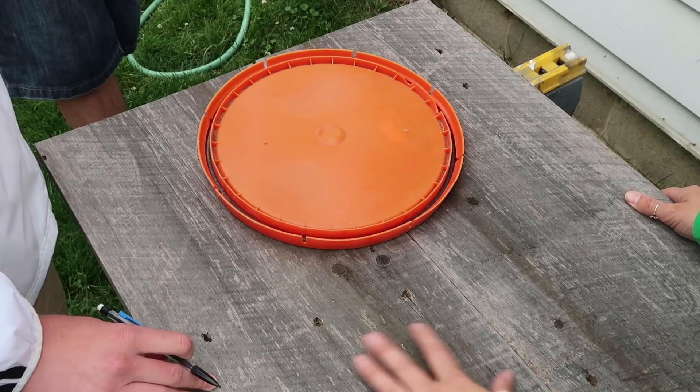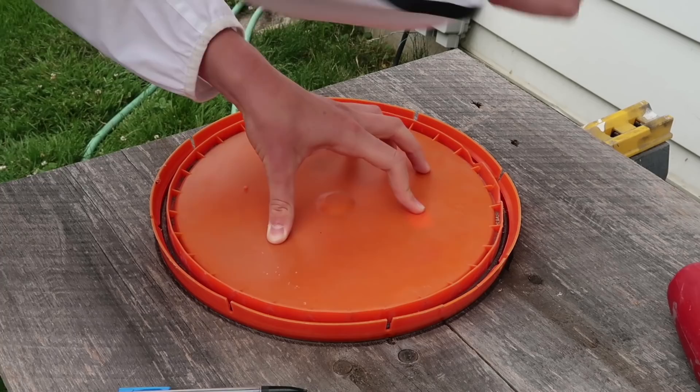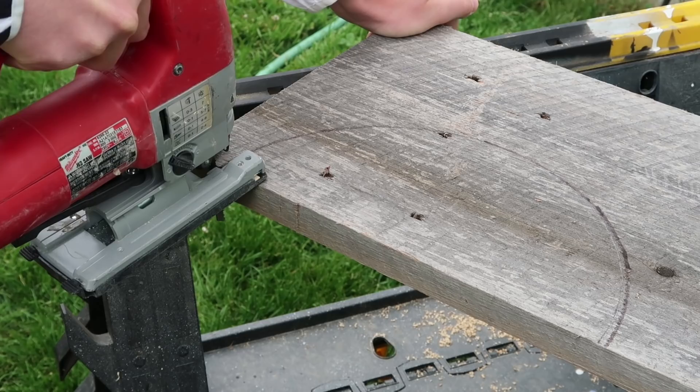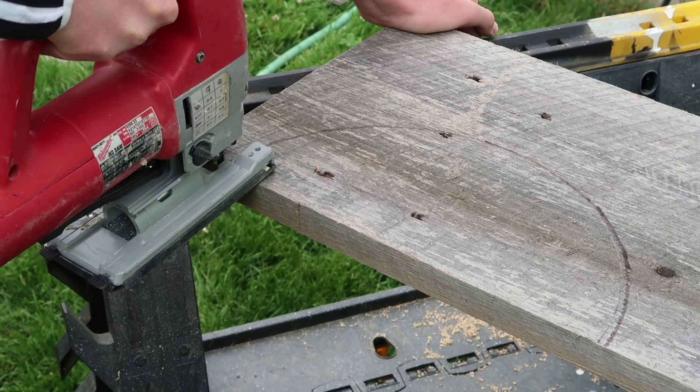I want these boards cut in half because I want kind of like a seat for the top of the kitty litter container, and just the width of one board wasn't enough, so that's why we're using two. We're just going to cut each part of the circle out from both boards.